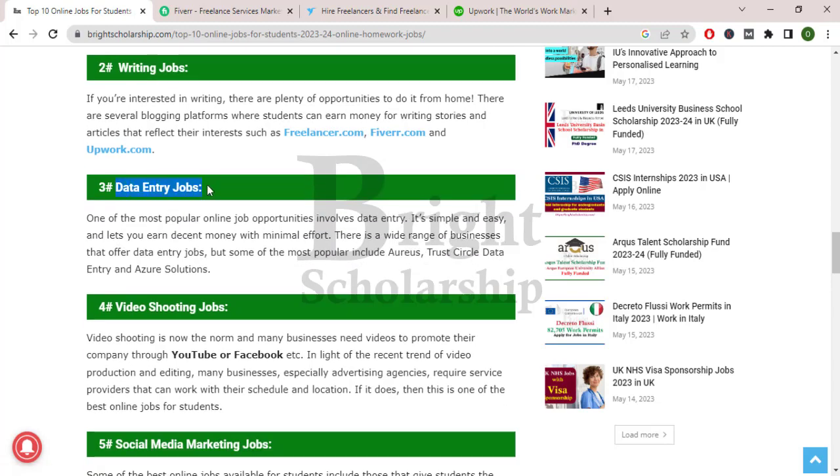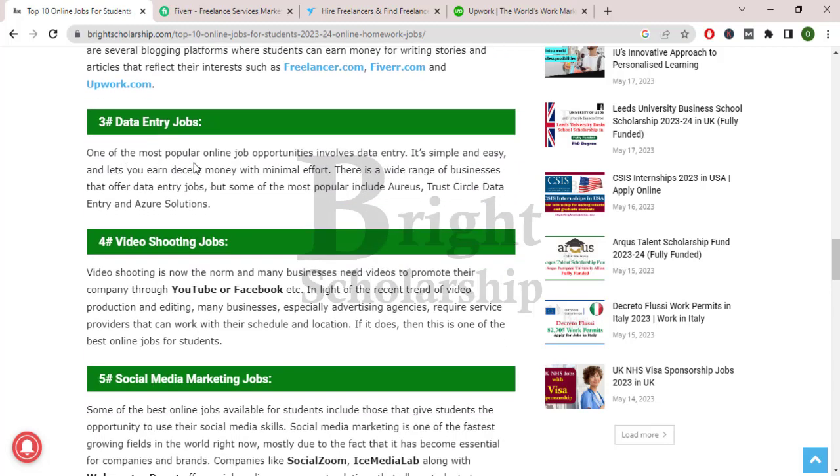Then data entry jobs. One of the most popular online job opportunities involves data entry. It's simple and easy and lets you earn decent money with minimal effort. There is a wide range of businesses that offer data entry jobs, but some of the most popular include Access, Stretch Circle Data Entry, and Azure Solutions.